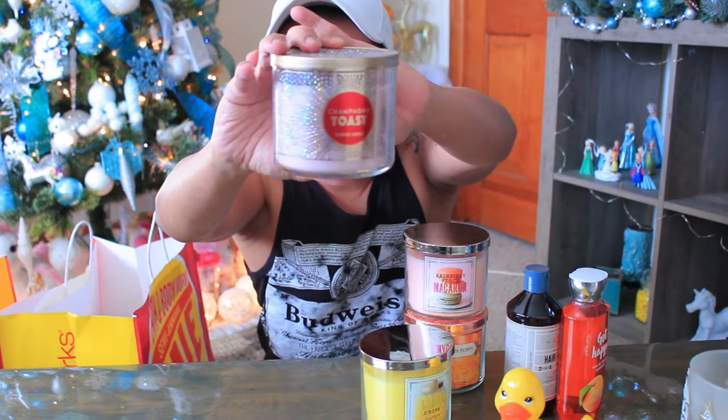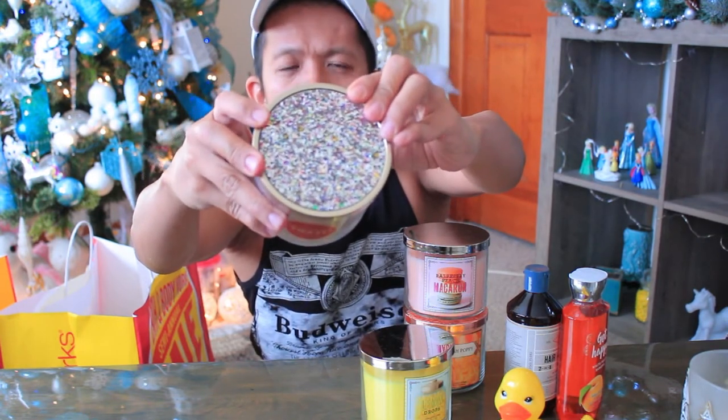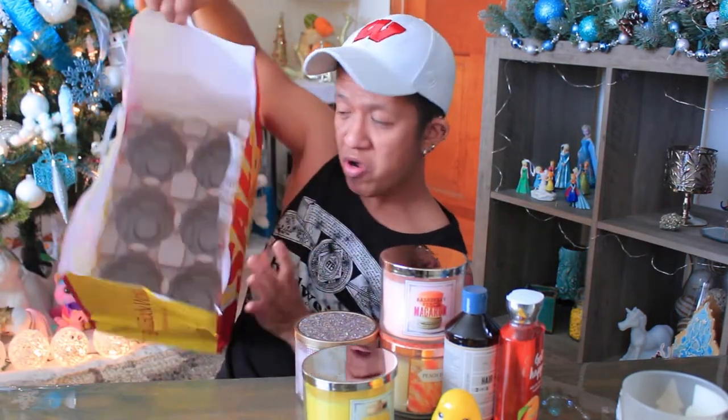The lower part of the candle shelf was pretty empty at the end, with just random candles down there. This is the only jar they had of the Champagne Toast with a glitter cap — it was hiding underneath the shelf. It was priced at $26.50 but it was part of the ten dollar candle sale. I asked if they had more and she said no, it was the last one. I love the lid because it's glittery.